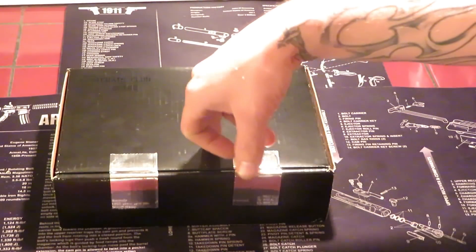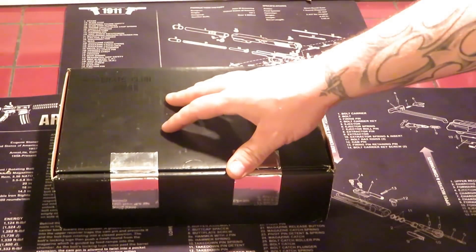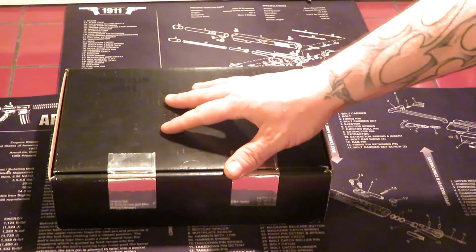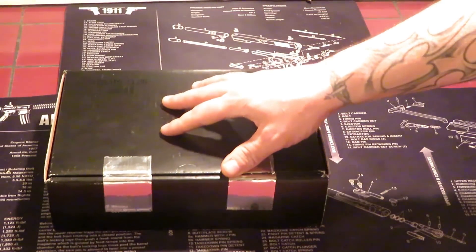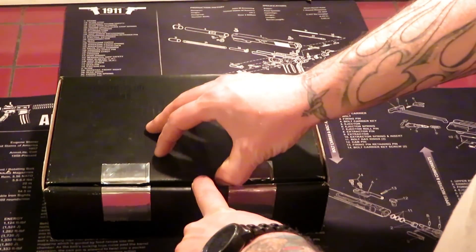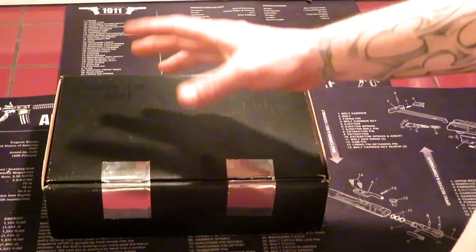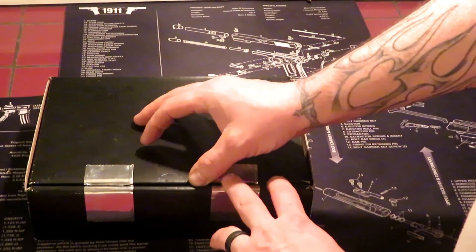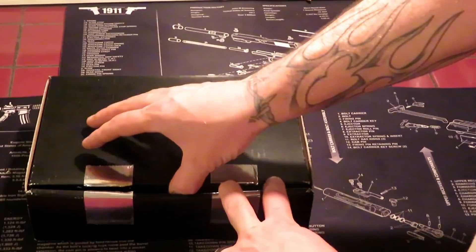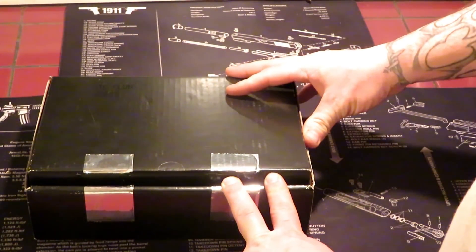Well this one is for tactical gear — supposed to be like knives and just anything tactical really. This is the first box I've ever gotten. I subscribed to another one and I'll have that in a couple weeks. This is the operator case and they sell for $130, so we'll see if it's worth it. Every month is a mystery — you don't know what you're going to get until you get it.